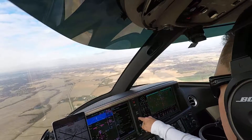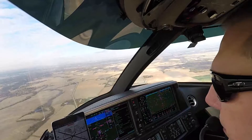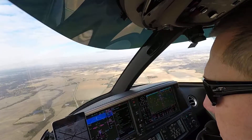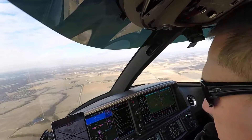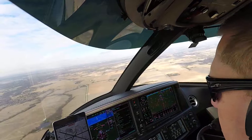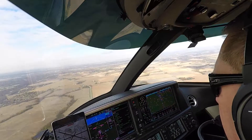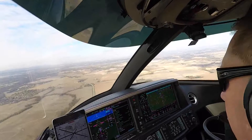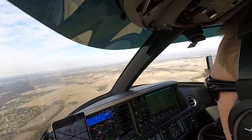All right, 3 green. Pressurization is good. Flaps on 50. Flaps go full.